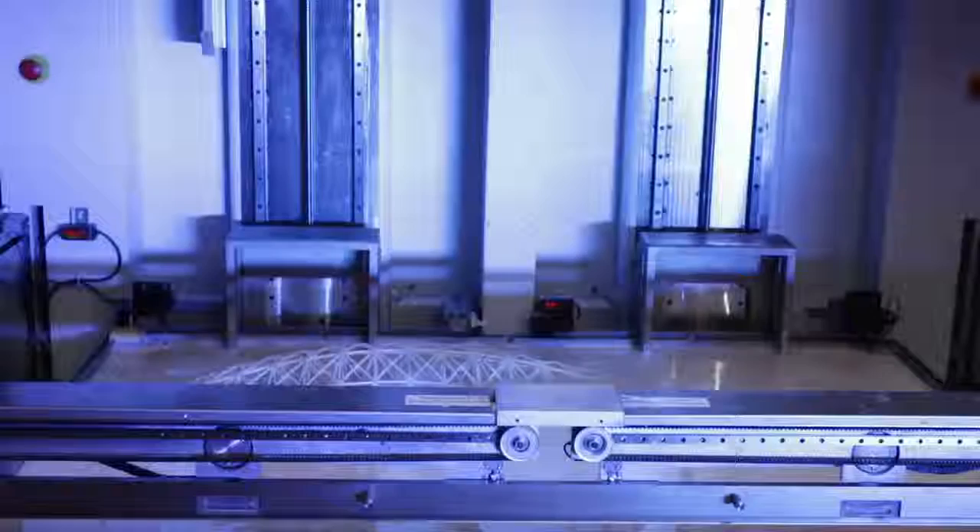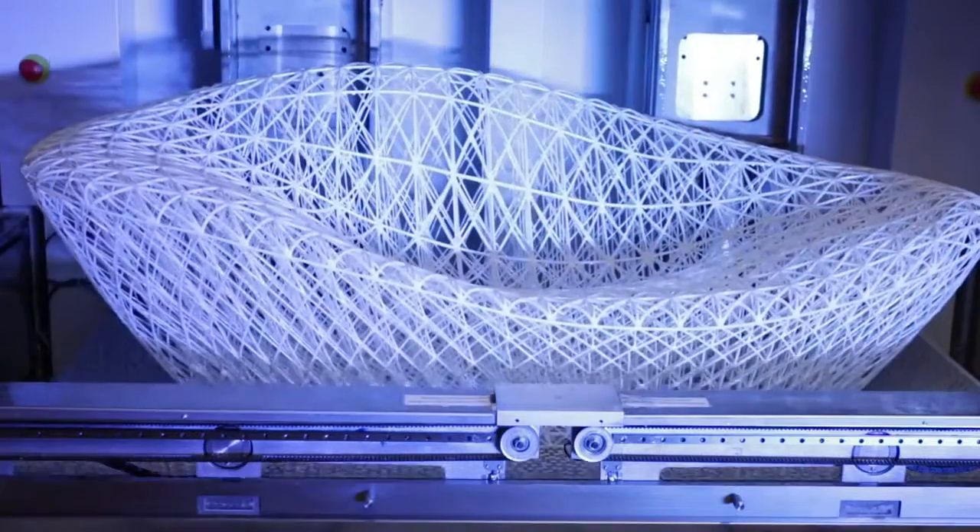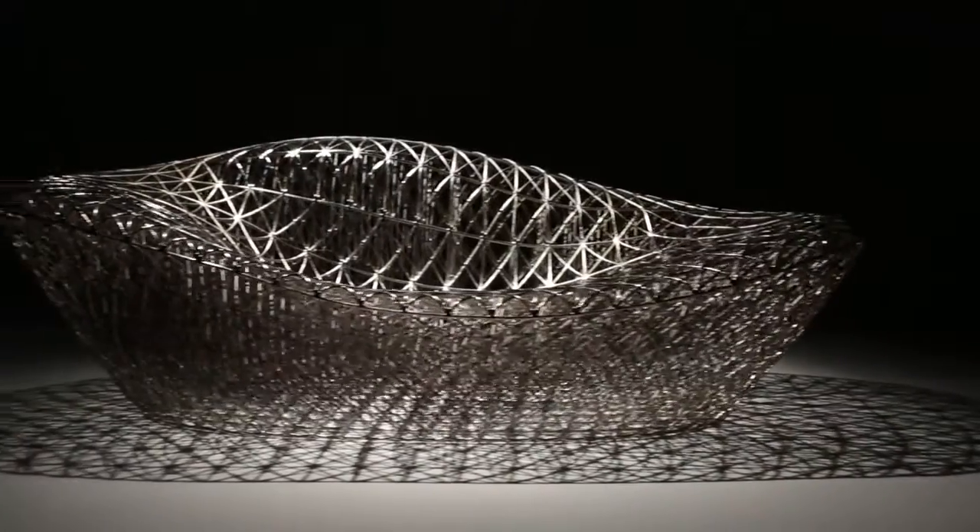The lounger is made on a Pro-X 950, 3D Systems stereolithography machine. What I've done with the lounger is try to take optimized structures but still make it very aesthetic.